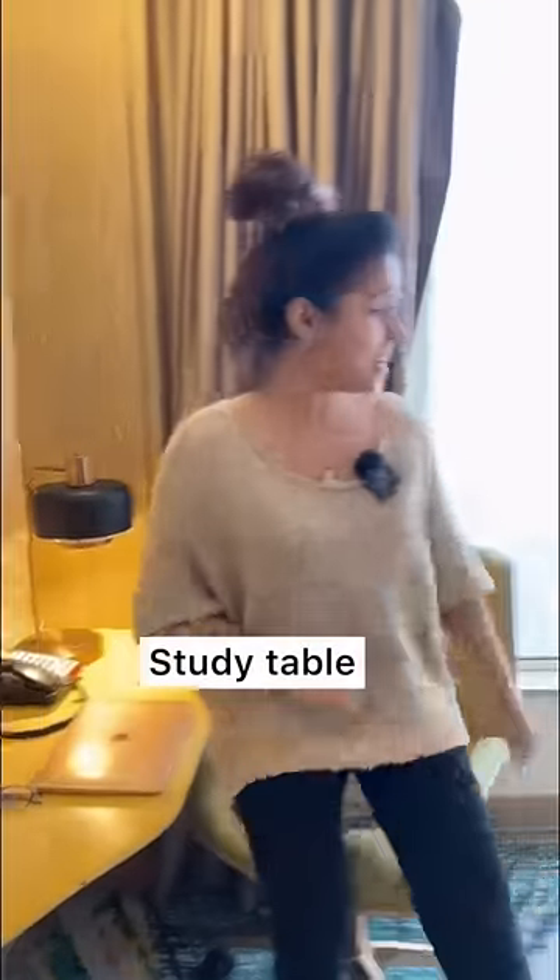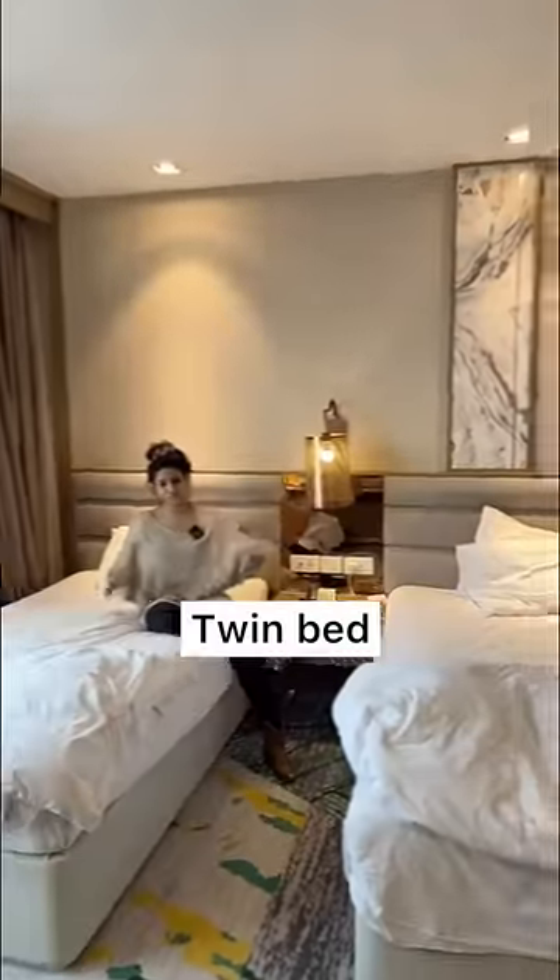I have written a script here, so this is the study table. And this is the infinity window of this room. If you are staying with a friend in a hotel, you will take a twin bed — it means two separate beds.